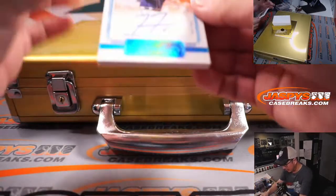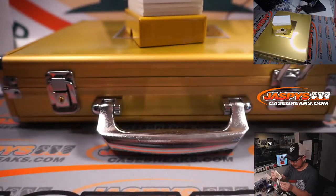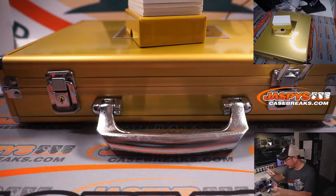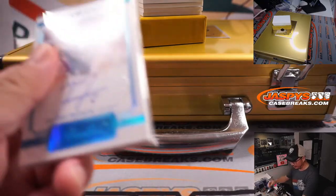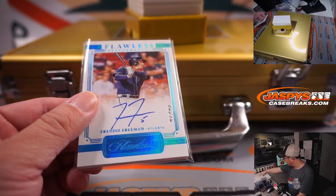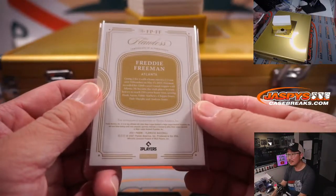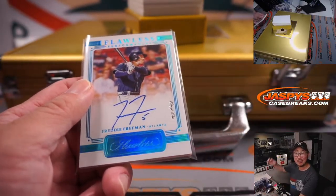And a Flawless Performances 1 of 1 — Freddie Freeman, a world champion. This might definitely need a different container. I don't have any slider boxes with me right now, but I'm going to grab some after the break. There's the Freddie Freeman 1 of 1 — part of that Yankees group. Freddie Freeman 1 goes to Michael L. Congrats, man. All aboard the Big Hit Express! Whoop whoop.